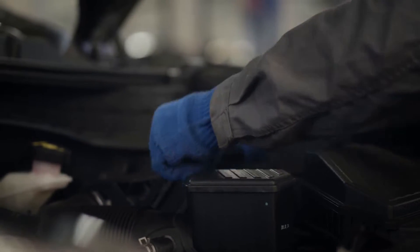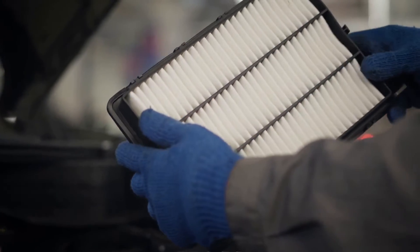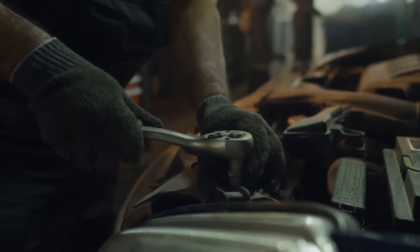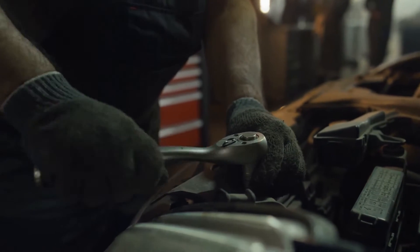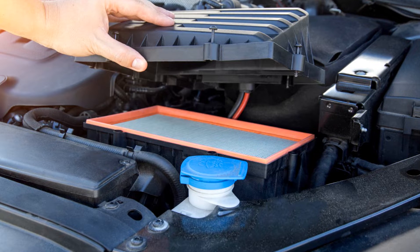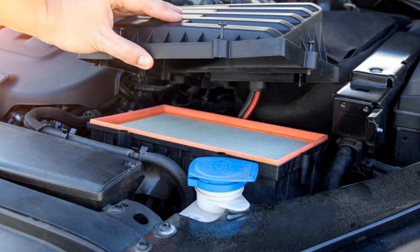The air filter is a key player in your car's engine. It's typically a pleated paper or fabric cartridge housed in plastic or metal connected to the engine air intake system. Its job? To filter out dust, pollen, smoke, and other pollutants from the air before they get a chance to enter your engine. This helps keep the internals of your engine clean and running efficiently.